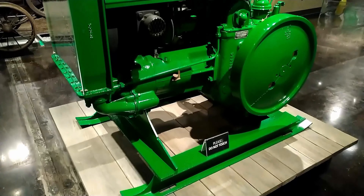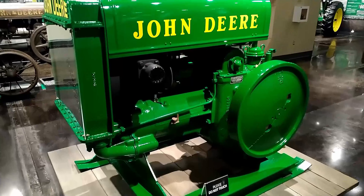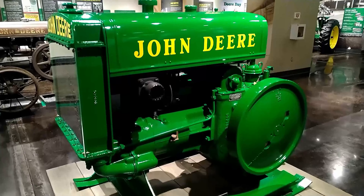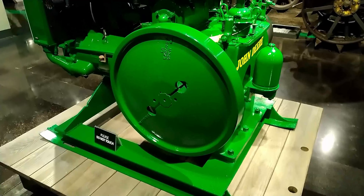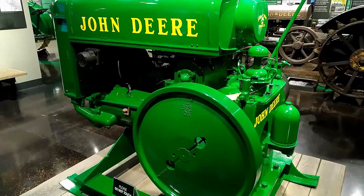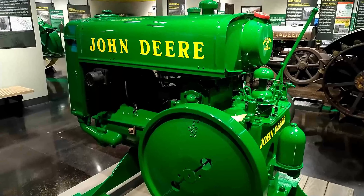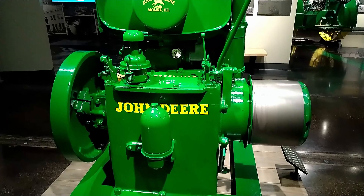John Deere type W, number 111 engine, manufactured in Waterloo, Iowa. The John Deere W series engines could provide enough power to do big jobs such as running saw mills, irrigation pumps, and cotton gins.